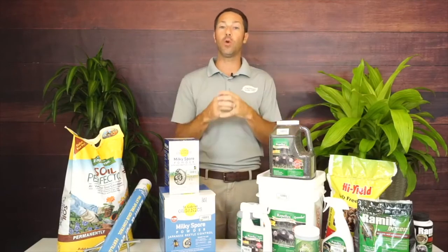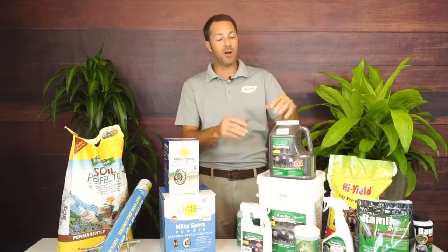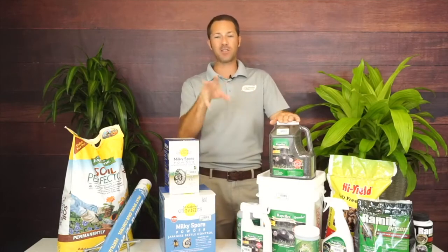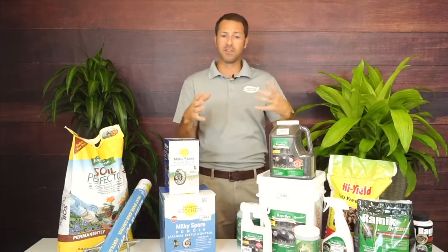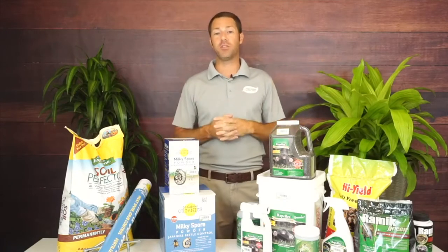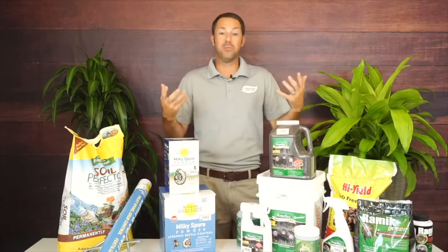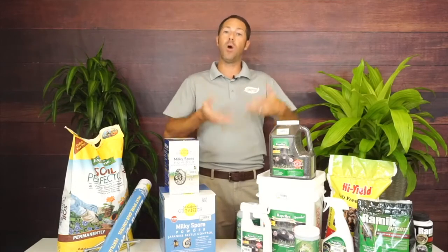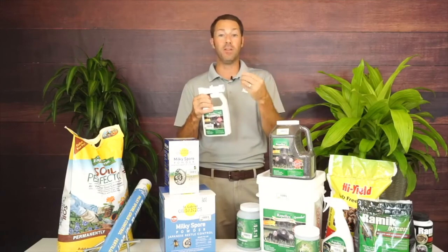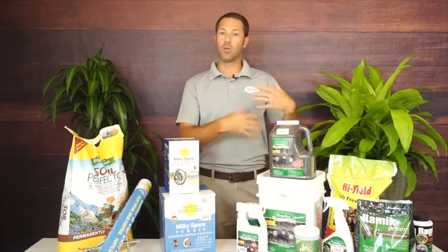The package lists one to two months, but I've been very successful having it last up to four to six months when applied in spring and fall. In spring and fall we don't have as much evaporation as in summer, when heat pulls moisture out of the soil. That's why in summer I carry the liquid — you can spray it if you need to get them out quickly, since spray works better in summer months than the slow-release granular. One pound does 1,000 square feet.